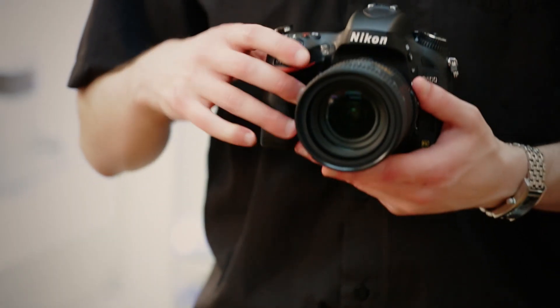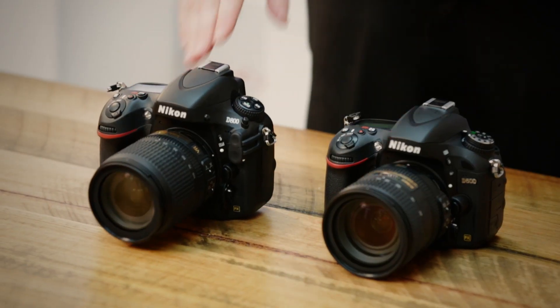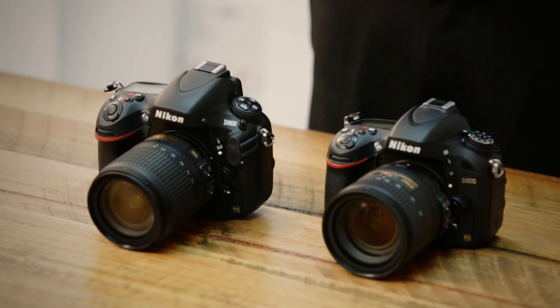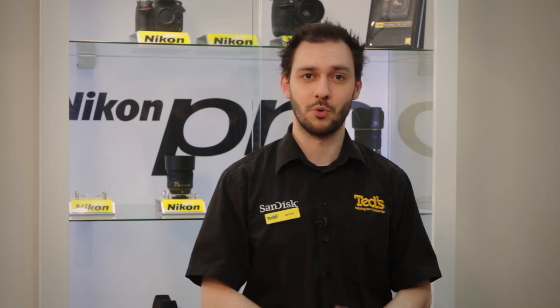Compared to previous high-end models you'll find the D600 a little bit lighter and a little bit smaller, so easier to carry around. By comparison, the D800 has a 36 megapixel image sensor as opposed to the 24 we find in the D600. That's a much higher resolution allowing you to print much bigger prints or do a lot more cropping.